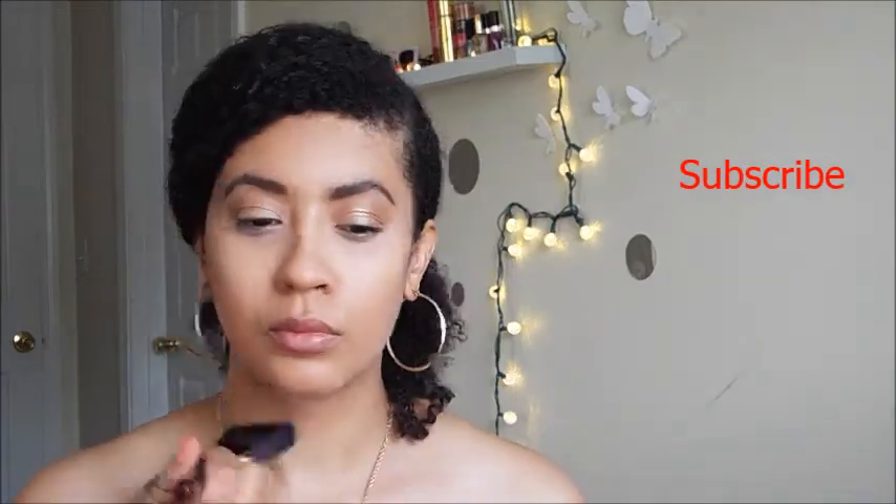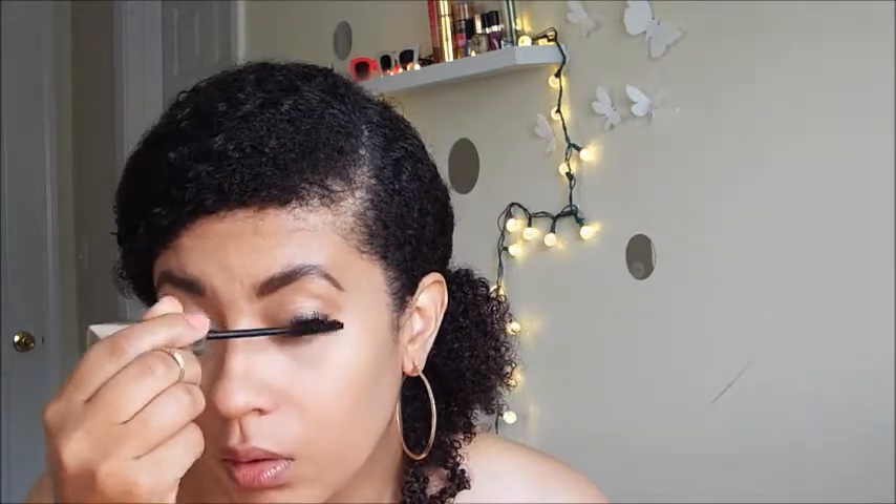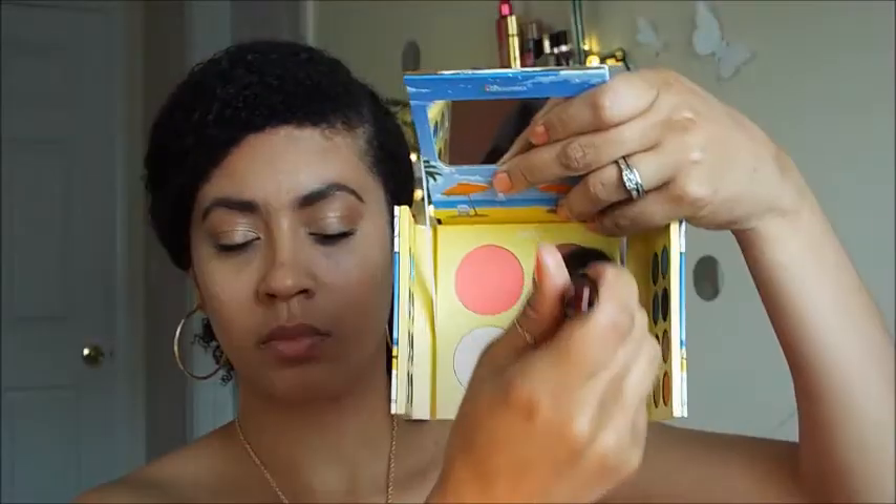Now I'm taking my L'Oreal Voluminous mascara in black — it's waterproof — and applying this to my lashes. I chose not to wear false lashes for this video because this is the real deal. I wanted to show my summer routine; I do not wear lashes when I'm not on camera. So this is a lashless look.